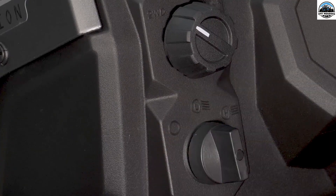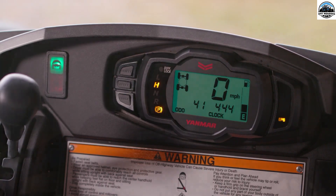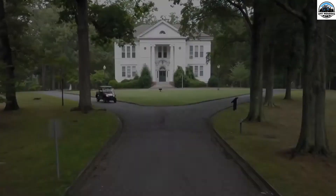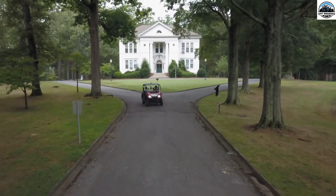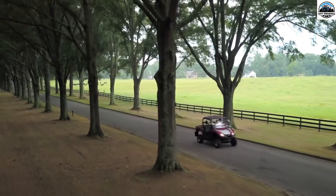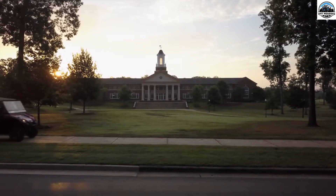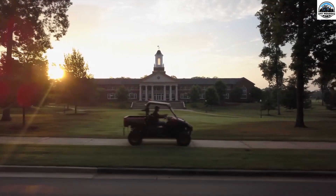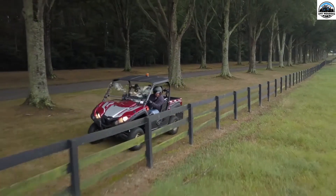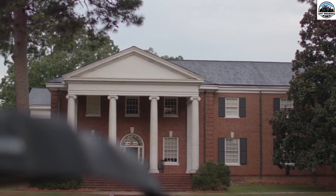Utility terrain vehicles, or UTVs, are well known for providing exceptional service on all kinds of terrains, including the toughest ones. They are considered a lifeline for those who wish to have adventures on the toughest terrains, as well as those who need to travel through rough terrains for various utility purposes. There are certain necessary features that every UTV must have to deliver optimum performance and a smooth riding experience on all kinds of terrains.